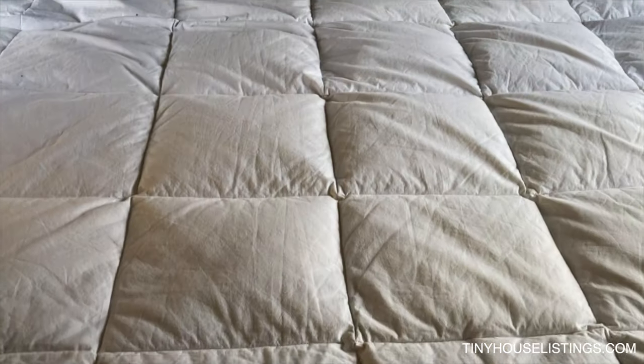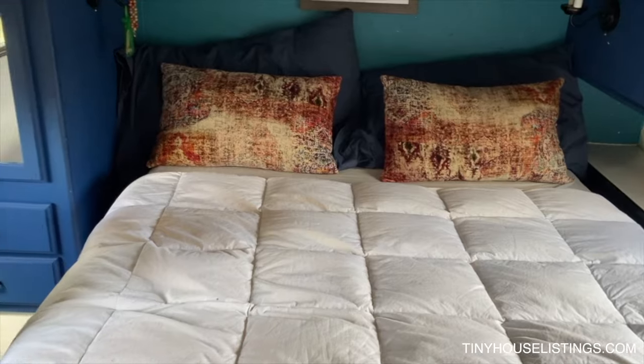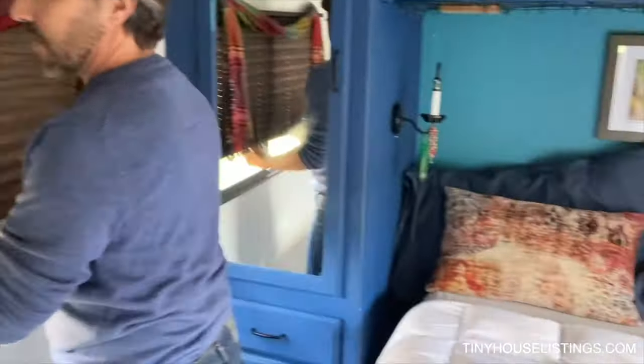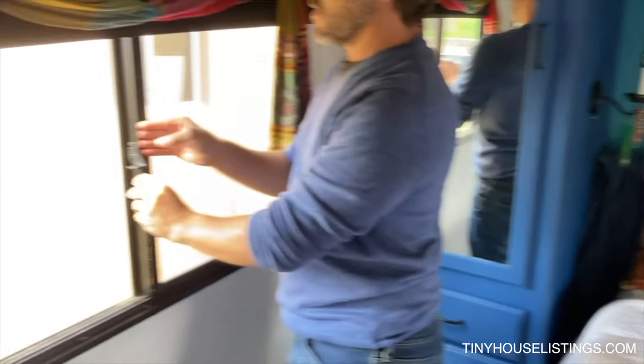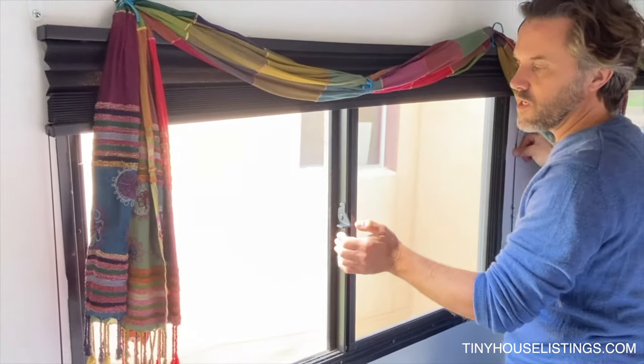That stays snugly behind there. The blackout curtains pull down on all the windows, and then lift up and slide open for a cross breeze or ventilation whenever you need it.